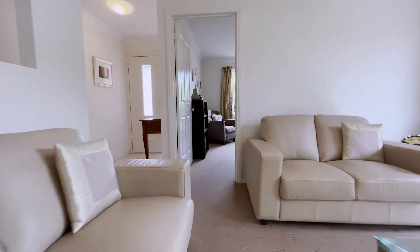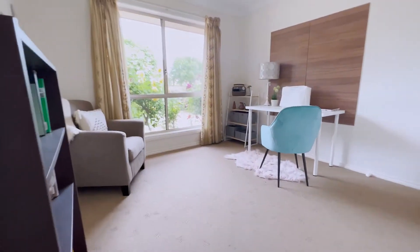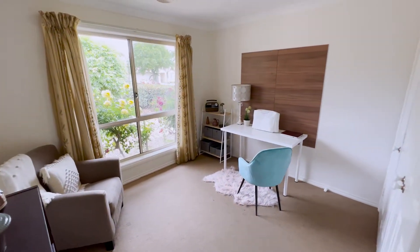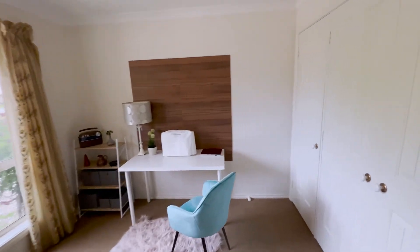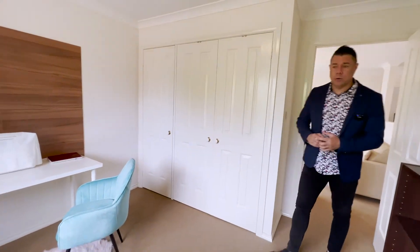With the bedroom configuration, there's one bedroom tucked away here at the front. They're currently using it as a study and home office, but it can comfortably fit a queen size bed — probably even bigger. You've also got the triple built-in robe here. We'll see the other three bedrooms shortly.